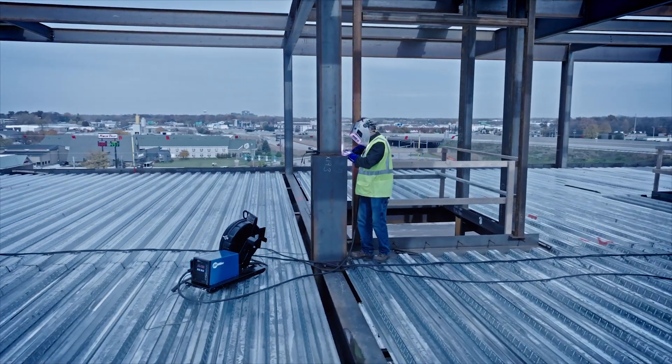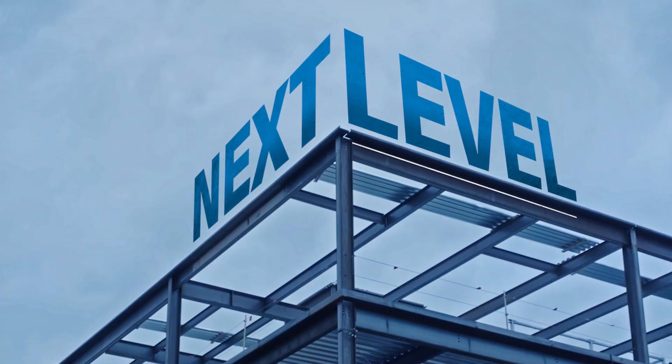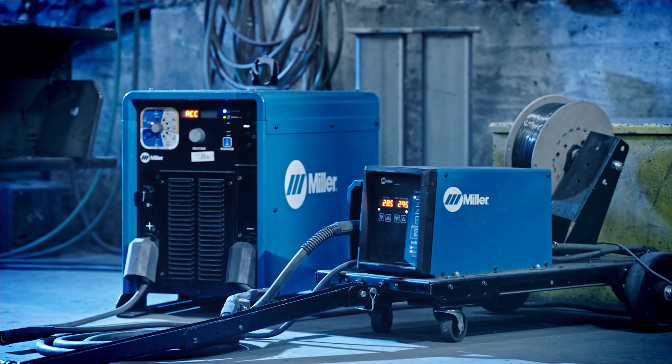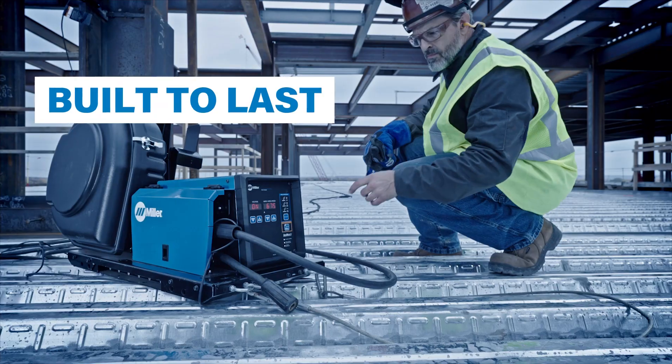Take structural fabrication to the next level! Miller XMT650 ArcReach Systems are rugged, durable, and built to last.